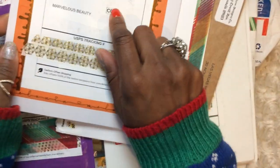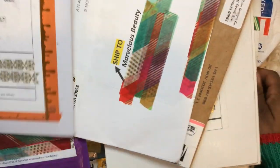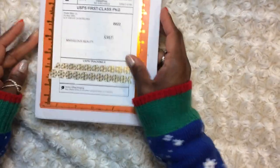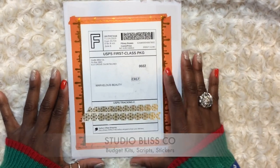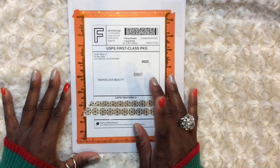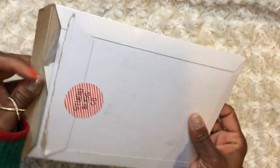The first package — out of the entire order, this one came to me first — is Studio Bliss Co. Out of all of the Black Friday orders, this one came first. I ordered on Friday and this package was on my doorstep Tuesday morning. So that was perfect for me.